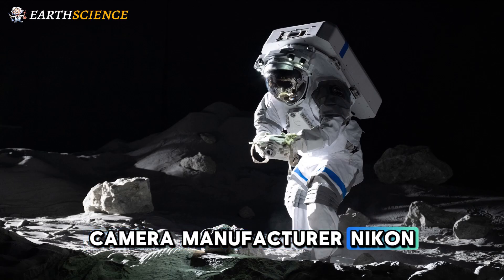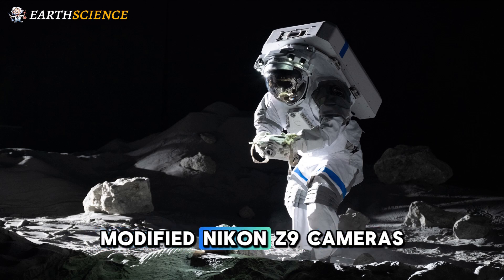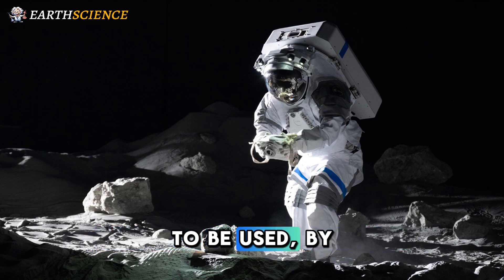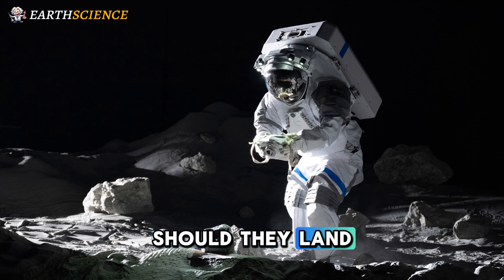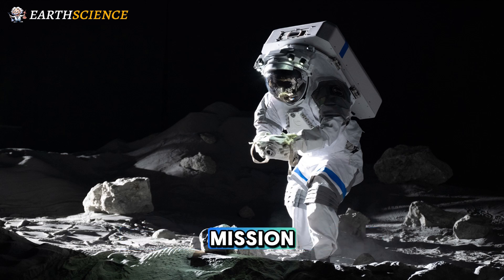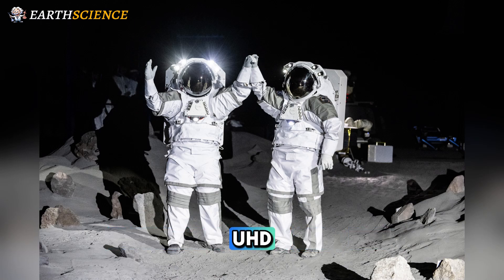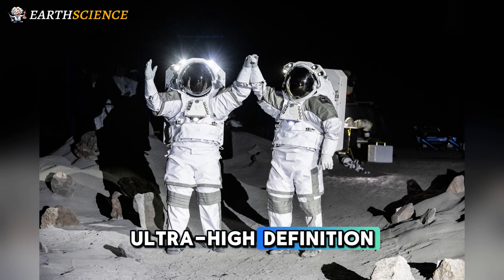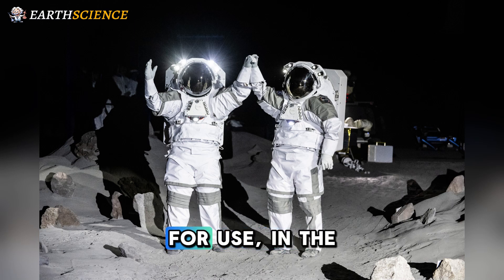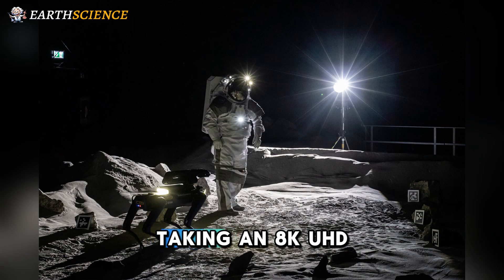Camera manufacturer Nikon has already teamed up with NASA to develop modified Nikon Z9 cameras to be used by astronauts should they land on the moon as part of the eventual Artemis III mission. The Nikon Z9 possesses both HDR and UHD ultra-high-definition capabilities that will be essential for use in the strange, stark lunar landscape.